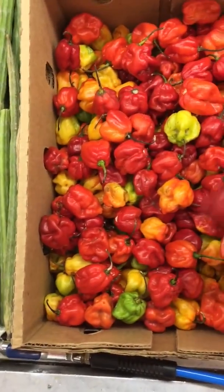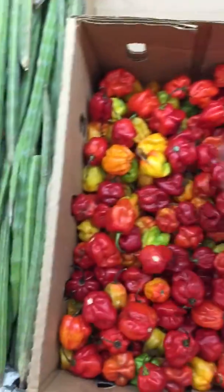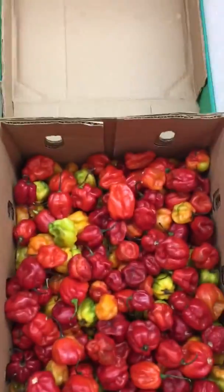Anyway, this is just one of the stops, one of the go-to's I would visit before I got into more superhots on my chili quest. I wanted to share that with you. Thank you.